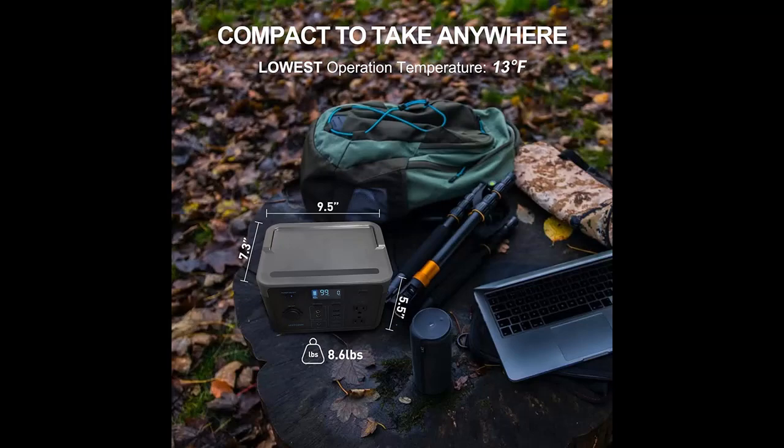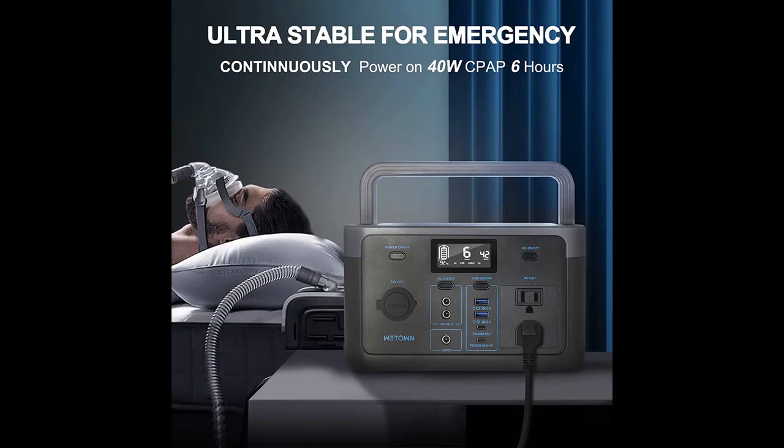The WeTown WT300A features MPPT input of 10.8 to 23.5 volts at up to 60 watts. We generally do not suggest customers use other brands' solar panels whose instantaneous voltage reaches 23.5 volts.